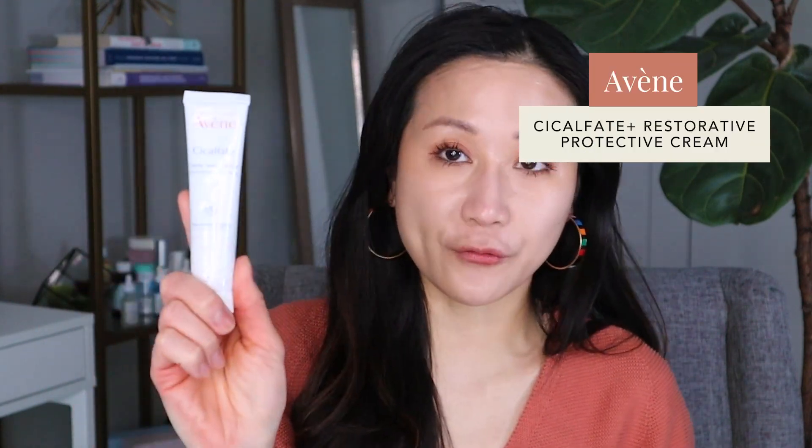One more moisturizer I like, especially for spot treating really irritated areas, is the Avène Cicalfate+ Restorative Cream. This is zinc-based — zinc is really helpful for repairing skin and is used a lot in healing. It's white and pasty, thick enough to even use on chapped lips. It's very soothing and is something to use as needed to spot treat, though you can also use it all over the face.